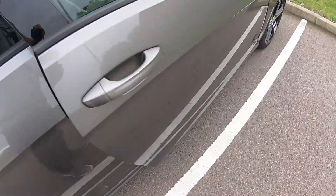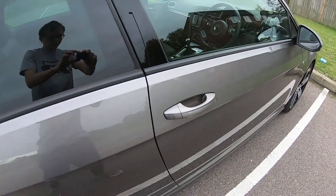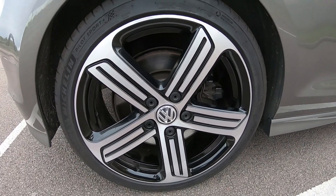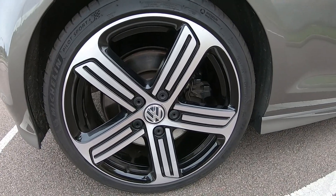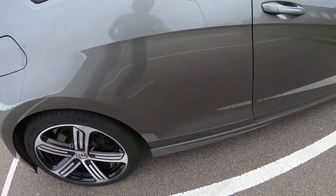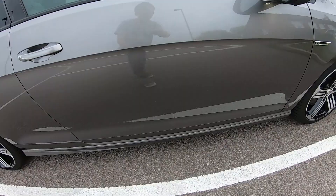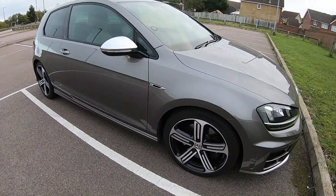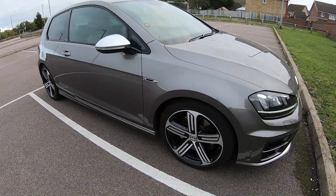Hi there guys, Sam here, welcome back to another video. I wanted to do a little walk around of my Mk7 Golf R. This video is kind of to show what the Mk8 Golf R has to live up to. I'll continue walking around the car, we'll get into a chat and a drive, and yeah, the expectations are high.